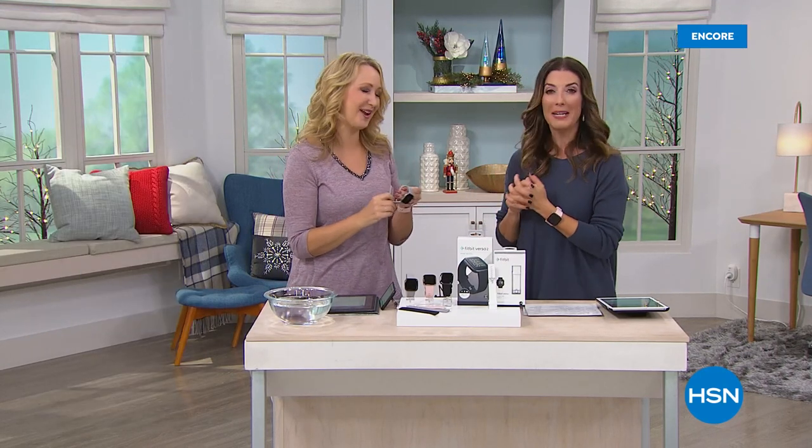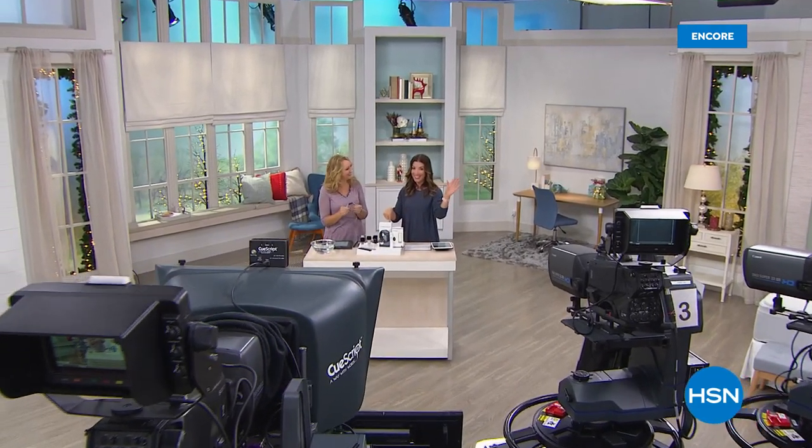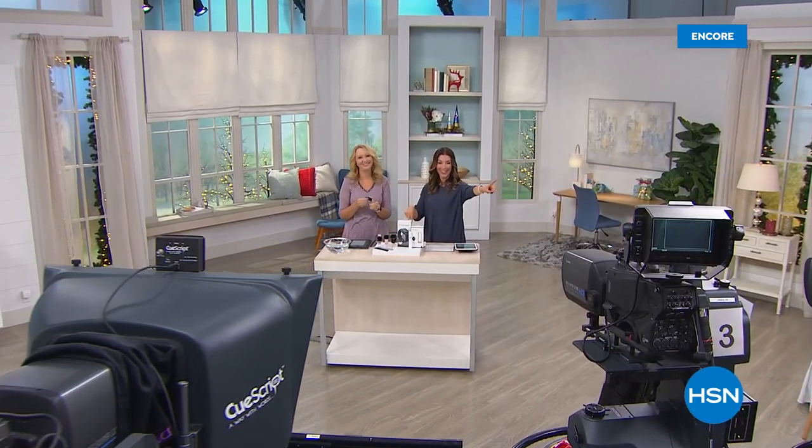Thank you so much, Lori. Thank you, Sarah. That was fun. Lori will be here all day or as long as these last, which might not be very long. Congratulations everybody — enjoy your new Fitbit. I think you're going to love it.